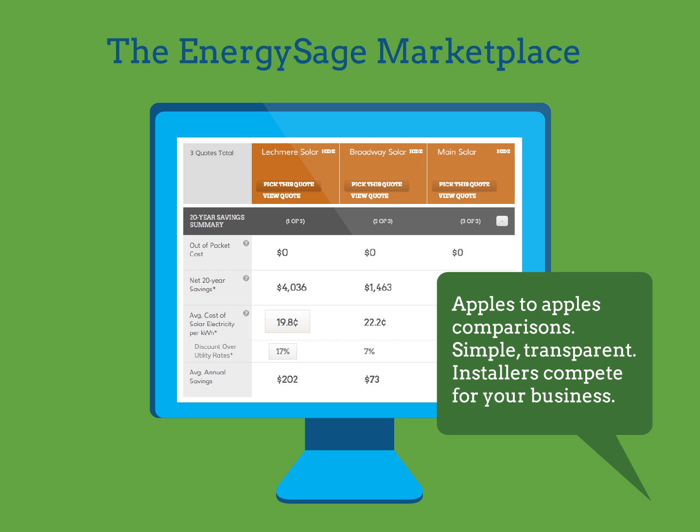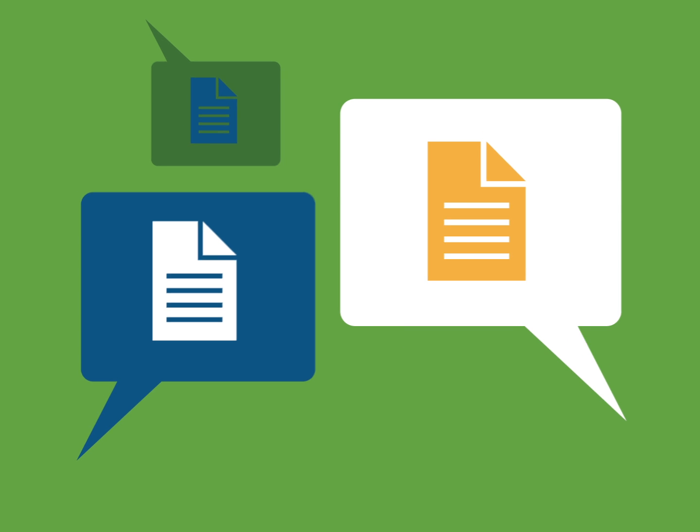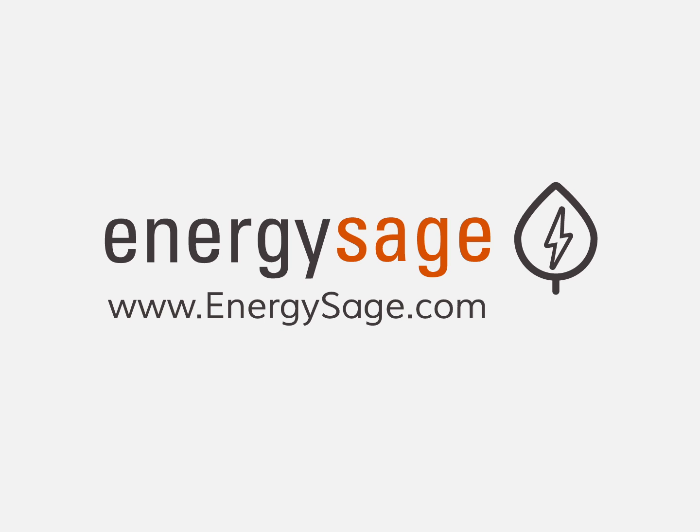solar leases, or PPAs. The marketplace makes it easy for you to evaluate each option and choose the one that will best meet your needs and financial objectives. For more information about this and other topics such as the types of available solar loans, leases, and PPAs, how to compare them, or to start shopping, visit the solar section of www.energysage.com.